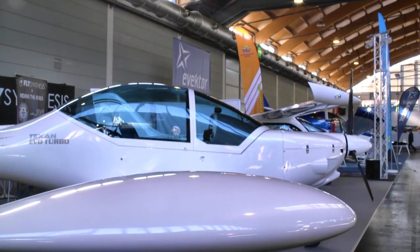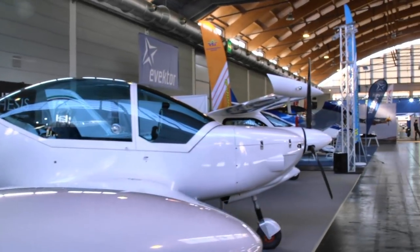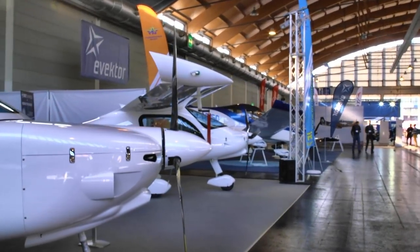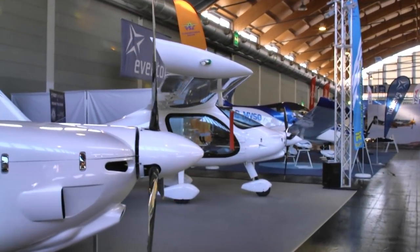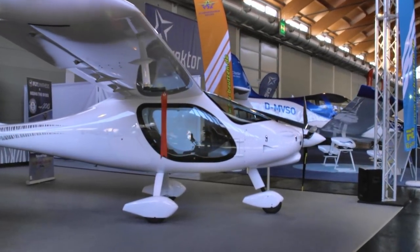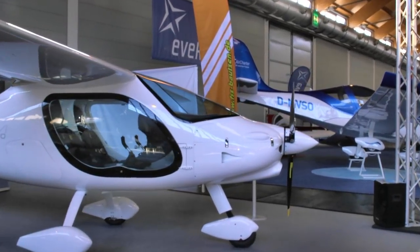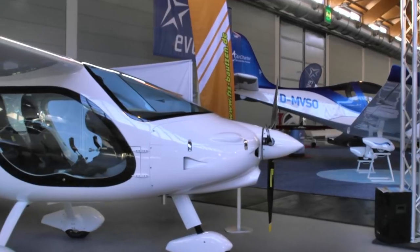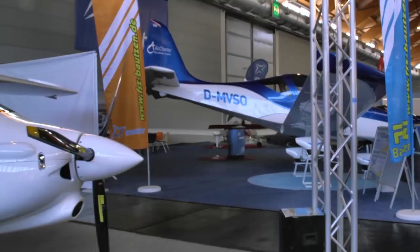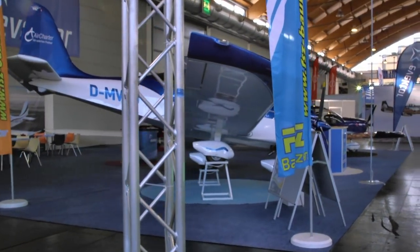Here's the Texan from Fly Synthesis. They've had this design out for quite a while — a handsome, performing aircraft. And here is the Syncro, a very dramatic-looking airplane we did see here a few years ago with a real fancy display. They've clearly linked up with Fly Synthesis now. The last time I saw it, it was just a development project.